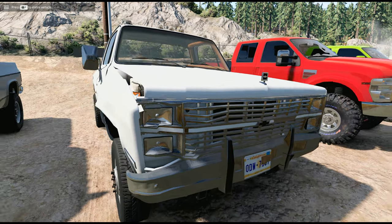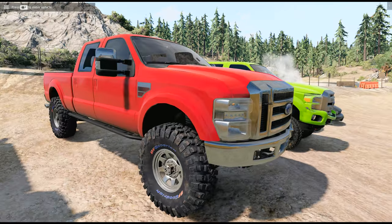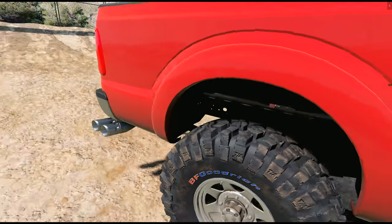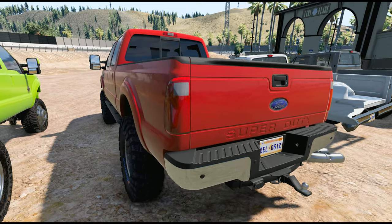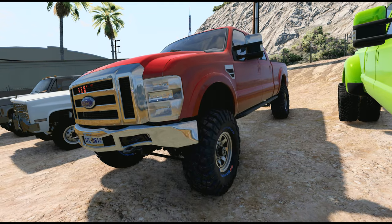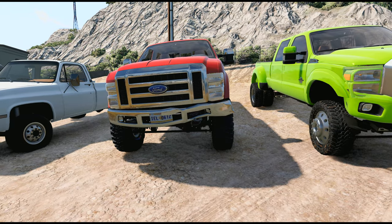I don't know what engine is in any of these trucks — I can't open the hood. I'll see if I can find keys later, but right now let's just look them over. This one here is a 2010 Ford F-350 Super Duty. The only damage on this truck is really the front bumper — that's it. I might see if I can cop that because I really like this truck.